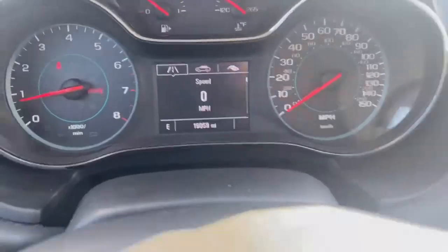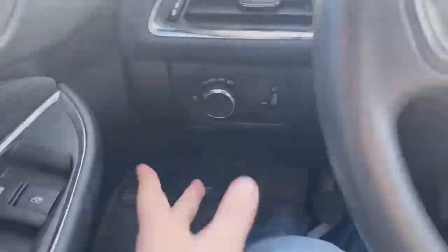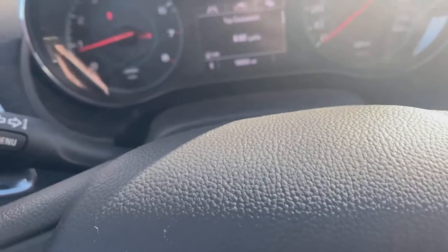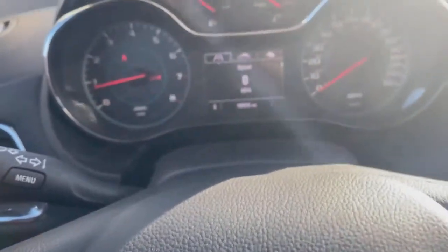Sitting at 19,059 miles with the price at $12,900. It has automatic headlamps, tire pressure monitors, Oil Life Eco Digital Speedometer.